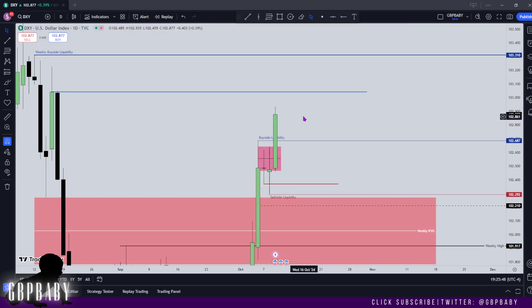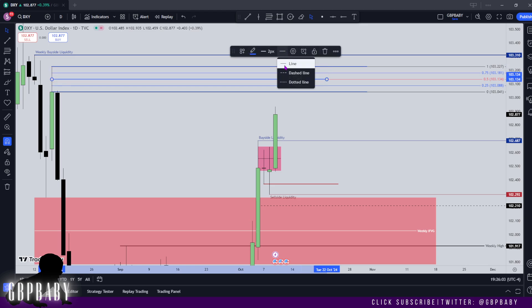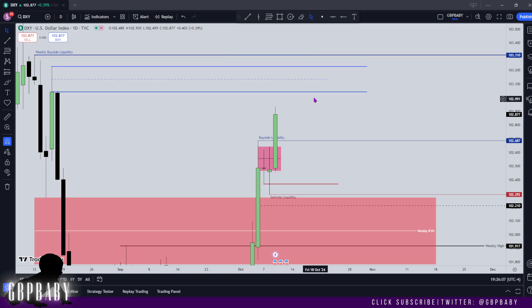Moving into Thursday, I'm looking for this rejection block level to get traded to. I'm going to mark out the range of this rejection block because I'm looking at the 50% level of it, as it should act pretty much as a bearish fair value gap as far as I'm concerned. It'll be nice to see how price acts once it gets into there.